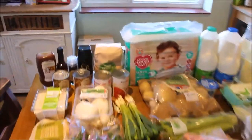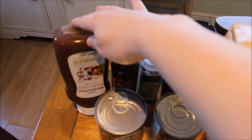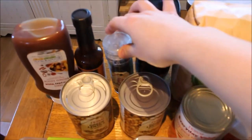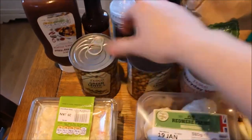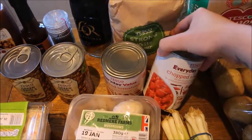I'll start at the back over here — we have some brown sauce, some Worcester sauce, some more black pepper, and some coffee which was on offer. Then I picked up two tins of green lentils and two tins of chopped tomatoes.